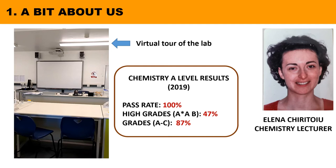Students studying chemistry at SGS have consistently obtained excellent results in exams. As an example, in 2019, students that achieved grades A*, A and B were about 50%, with a 100% pass rate. All students, with no exception, have progressed to university, some being admitted to Medicine or Oxbridge.